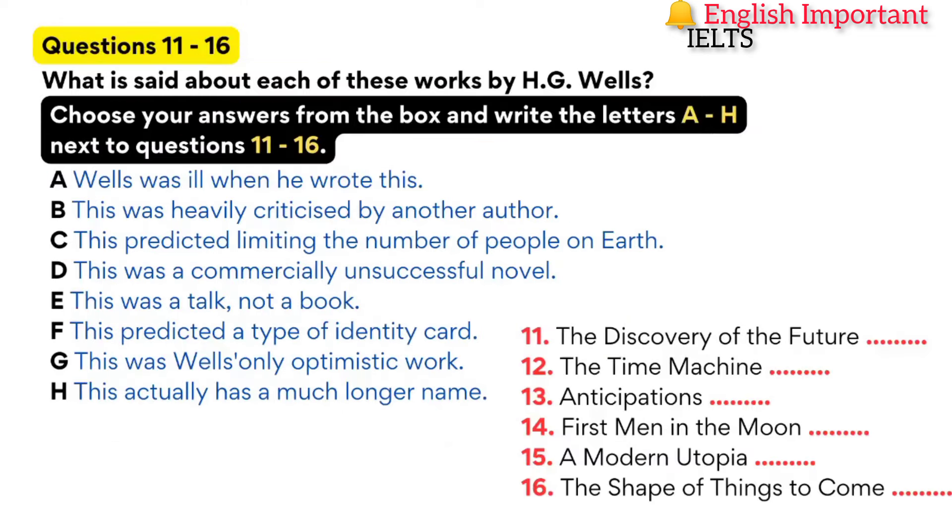Now it turns to part two. You'll hear a tutor and two students discussing modern European writers. First, you have some time to look at questions 11 to 16. Now listen carefully and answer questions 11 to 16.